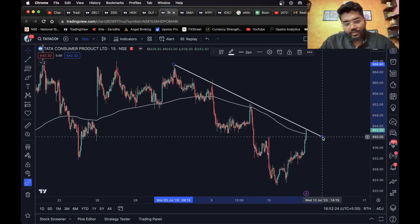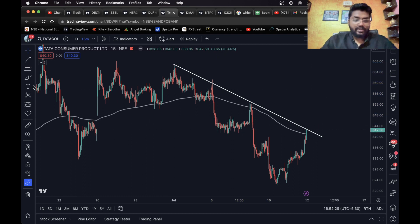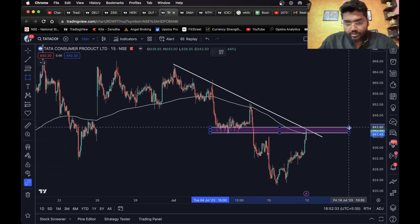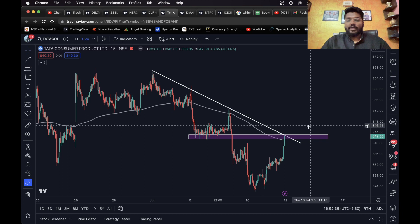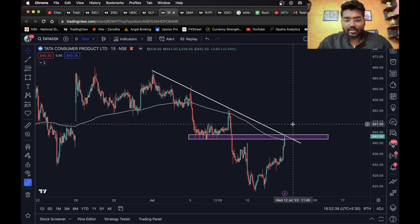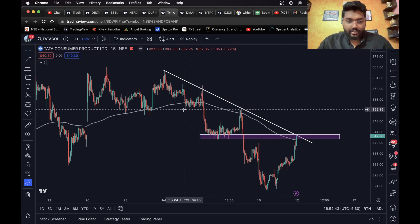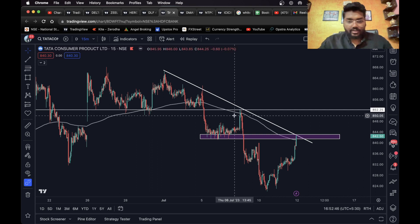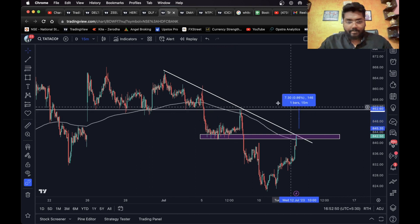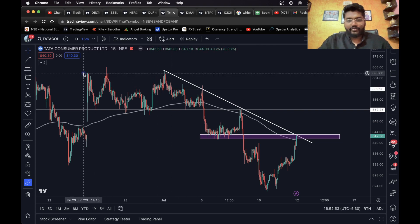Tata Consumer — we have a trend line here. We can also see a level, the 200 EMA, and a trend line together — this is a confluence. Once it closes above this level, a long entry can be taken. This looks beautiful — you can consider this level as your first target, and checking the size, that's 0.8 percent plus. We can also set a second and final target.